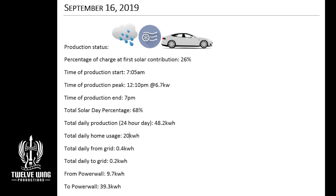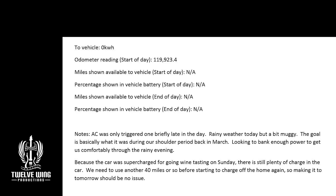The 16th was another rainy day, similar to the prior day. We did wind up having some still muggy air in the evenings, so opening the windows wasn't going to work, causing some minimal AC use — mostly just to knock down the temperature a little. Good production at 48.2 kilowatt hours. Home usage of only about 20 kilowatt hours, because of the low temperatures and cloudy weather. Because we didn't put anything to the car and didn't use much, we ended the day at 68% system charge at total solar day.